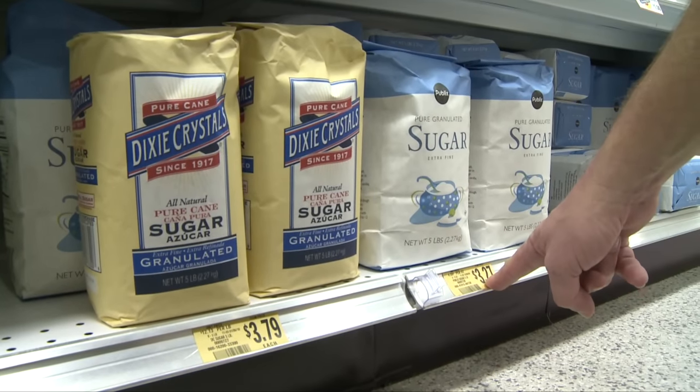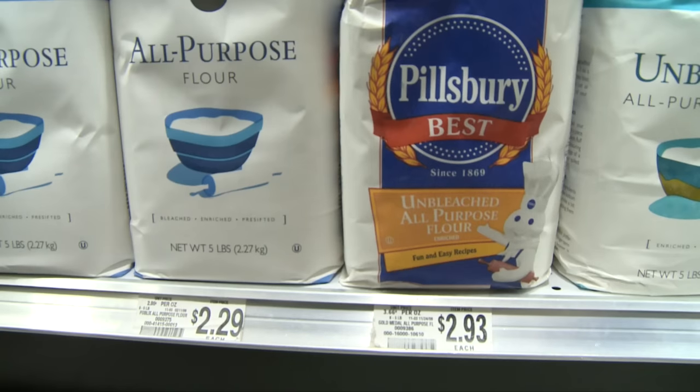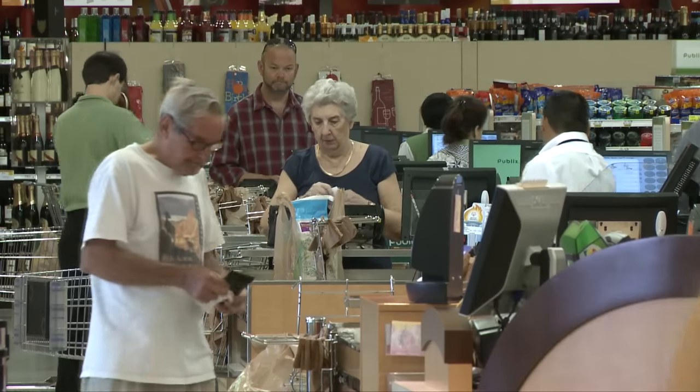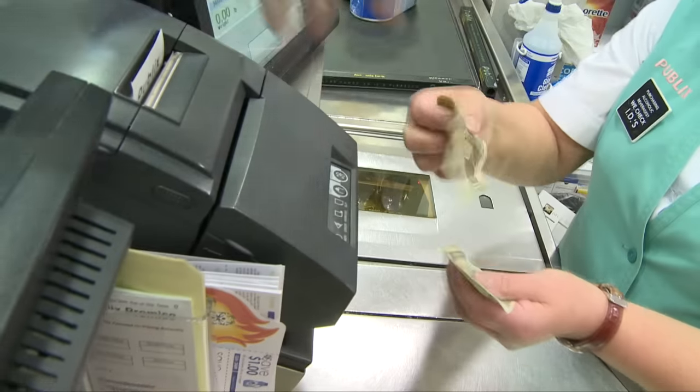Next, generics and store brands. That's a simple way to save 20 to 50% on stuff that's sometimes identical. Worried about quality? Many stores offer a money-back guarantee on their house products, so if you don't like it, take it back.